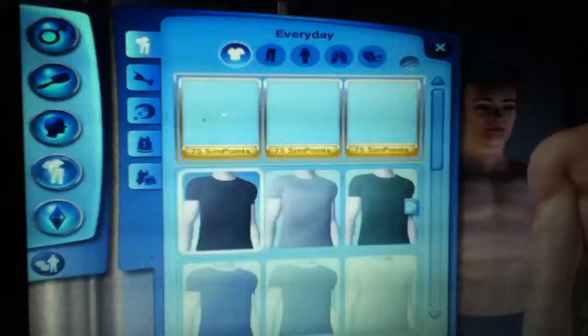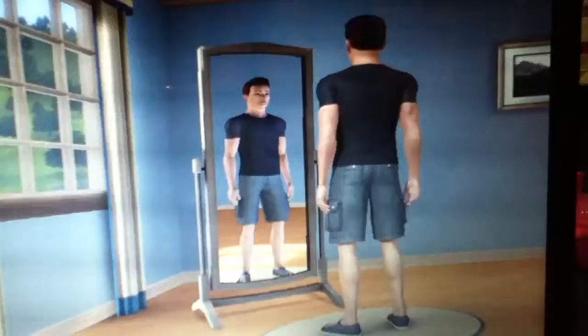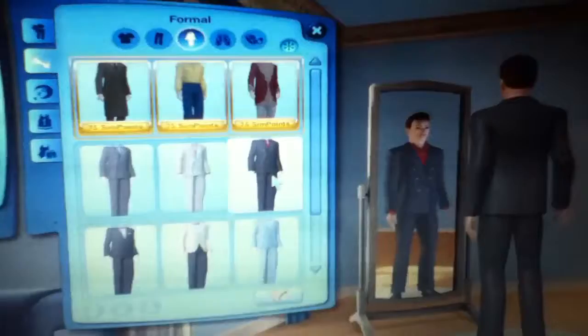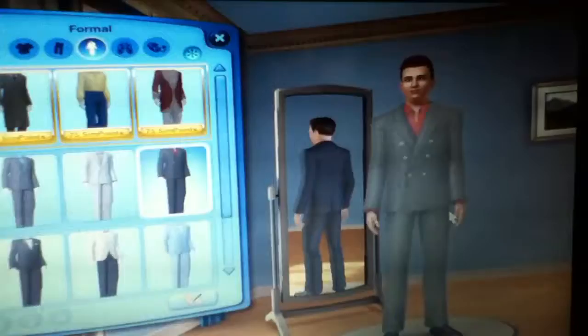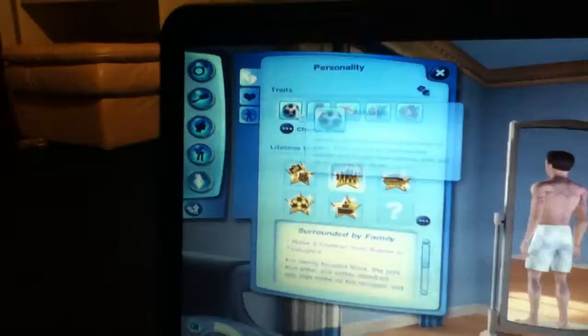Let's move on to the clothing. For his everyday outfit he has a black shirt, black grayish shorts, and black Converse — pretty much everything is black. For his formal wear, we decided to use that outfit with black shoes, which is actually very nice. And for his sleepwear, we used those pajamas.